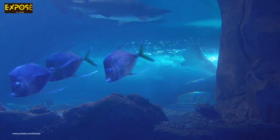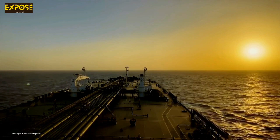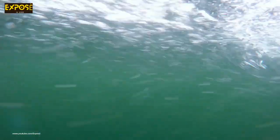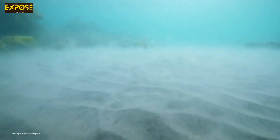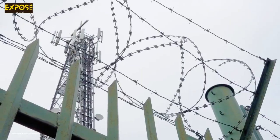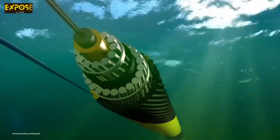Ocean wildlife like sharks gnawing on a cable can cause major damage, and it has happened before to some of Google's cables. By far the most common cause of cable damage, however, is accidental human activities such as fishing vessels or ships dragging their anchors along the ocean beds. Damage to these cables can also be caused by intentional human activity, like sabotage during times of conflict or by transnational terrorism activities. Such incidents are historically rare, though. Companies that operate these cables follow a safety-in-numbers approach, spreading their networks over multiple cables so that if one breaks, it doesn't bring down the whole network.